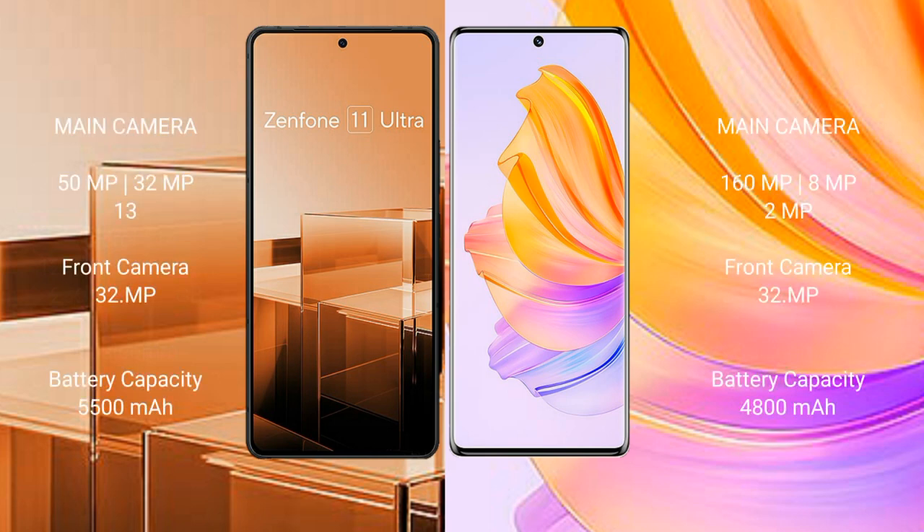Asus Zenfone 11 Ultra features a rear triple camera setup: 50MP, 32MP, and 13MP, with a 32MP front camera. Honor 8T features a rear triple camera setup: 108MP, 8MP, and 2MP, with a 16MP front camera.